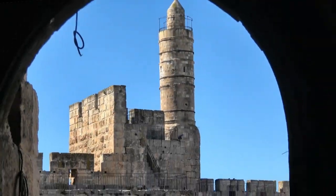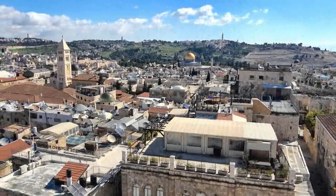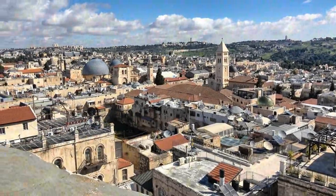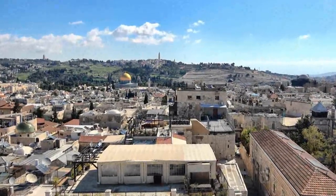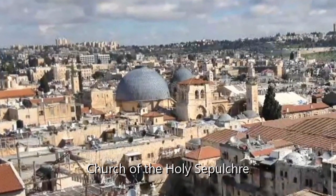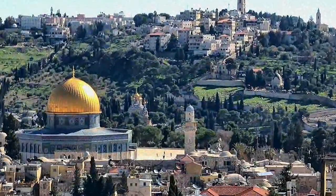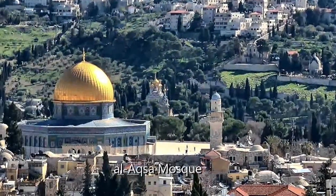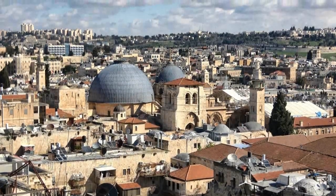The high ramparts of the Citadel give us not only an iconic view of the Tower of David, but a sweeping panorama of the historic walled city. As we look to the east, we see a golden dome known as the Dome of the Rock. Behind it rises the Mount of Olives. As we turn northeast, we see the gray domes of the Church of the Holy Sepulchre. The Dome of the Rock is atop Temple Mount, which is sacred to Jews, but the Dome of the Rock itself and the Al-Aqsa Mosque alongside it are sacred to Islam. The Church of the Holy Sepulchre is sacred to Christians.